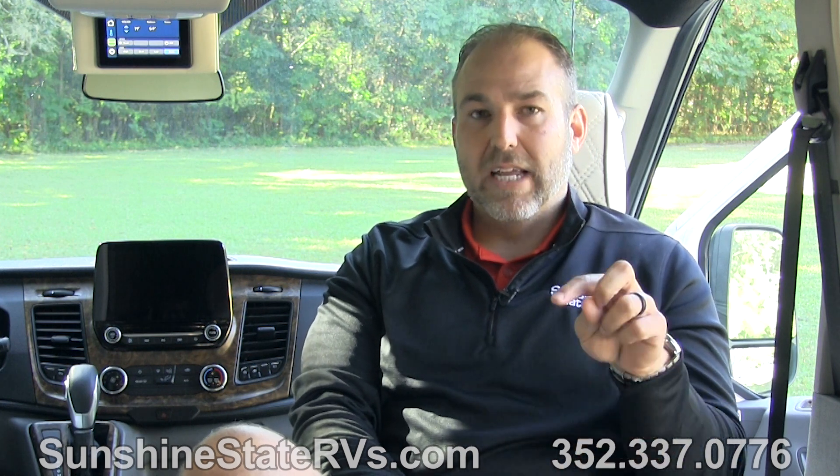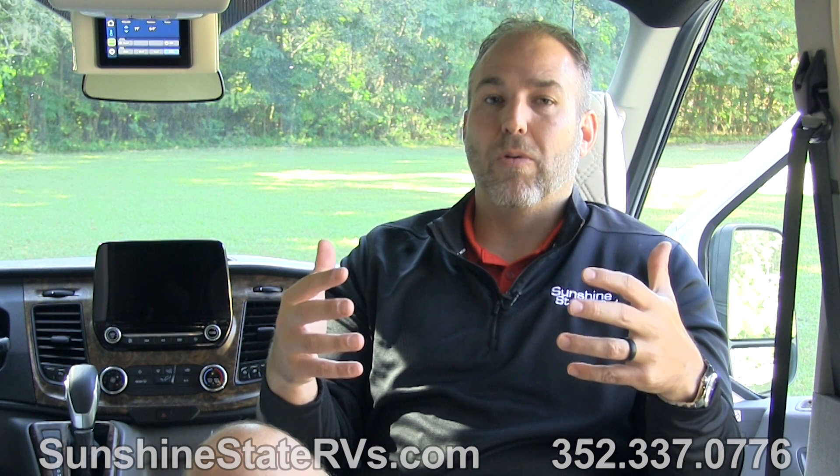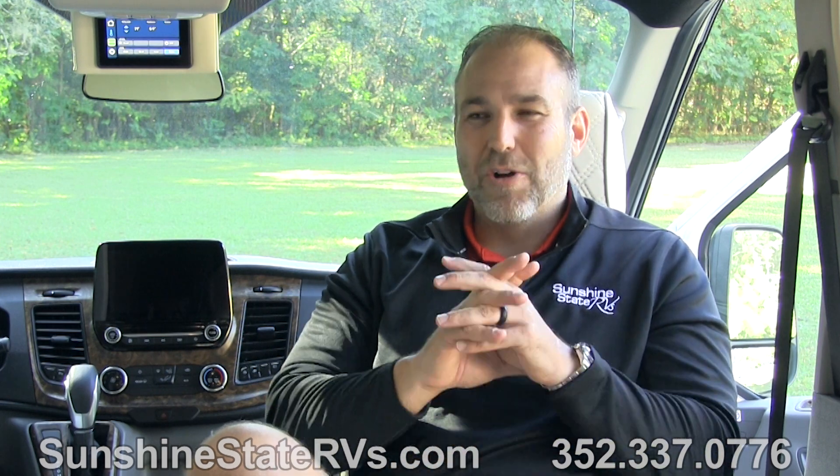This Eco Freedom system is the only lithium system — and we sell almost every Class B RV there is — that does not have propane. Every other one has propane. This one, everything runs on electric: the fridge, the hot water heater, the furnace, the air conditioner, the microwave, the toilet, the water, the lights, the TV — everything. And they give you enough batteries to do it. You're never going to find yourself without power — if you drain them, just turn your engine on, let solar charge them, or plug in.